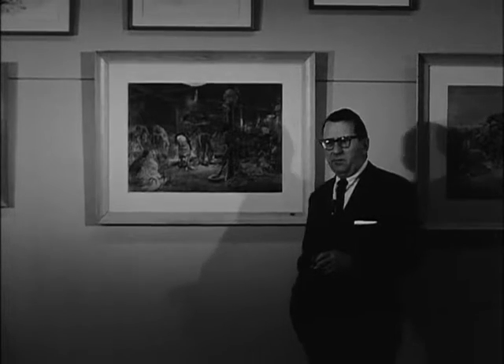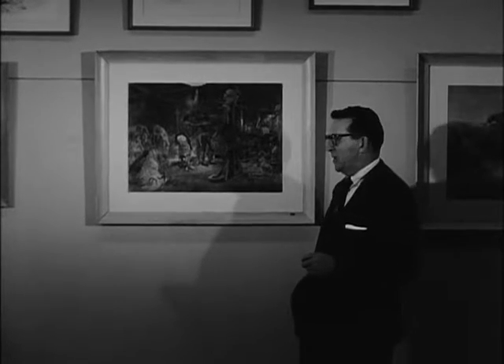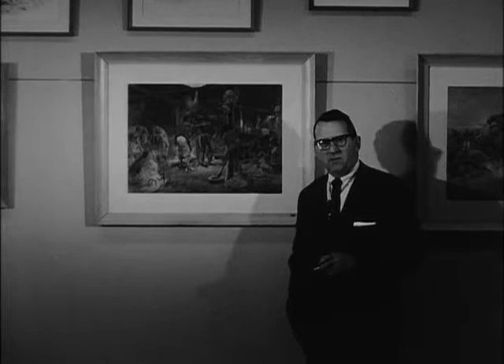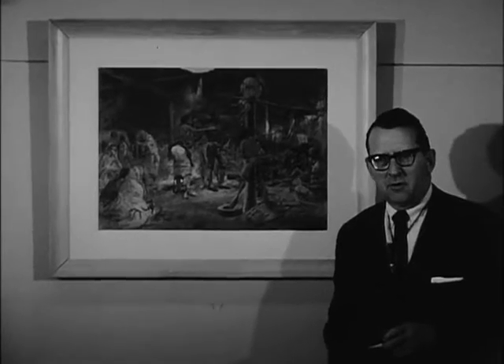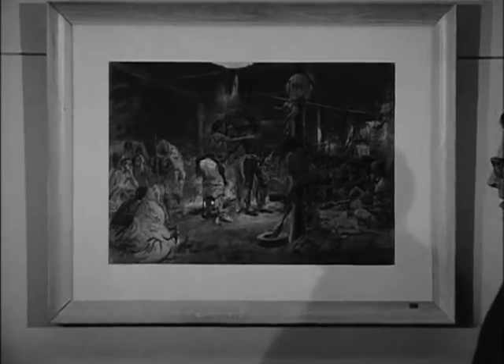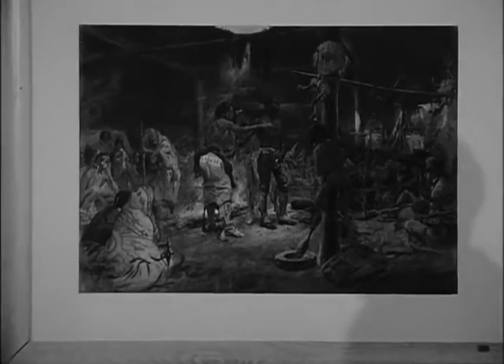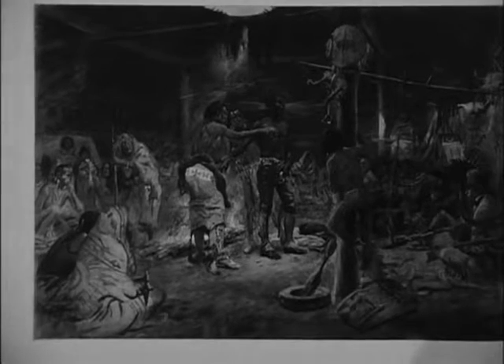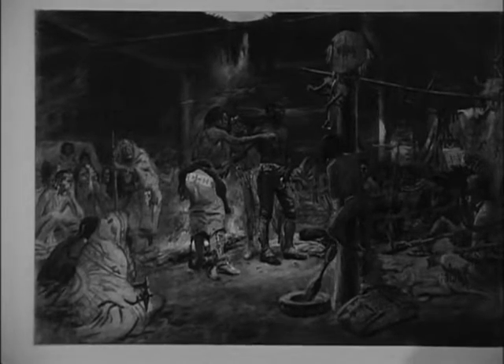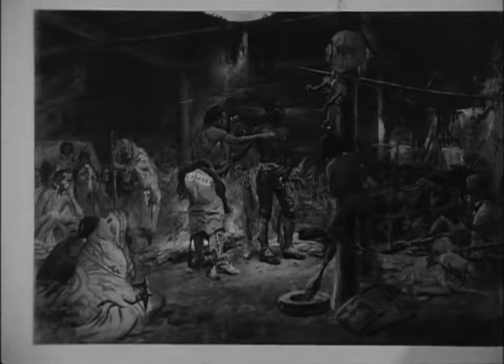I'm happy to speak to you about a painting that I think has tremendous significance to the state of Montana. Most of our school children, of course, know that Lewis and Clark, with their magnificent expedition of 1804 and 1805, opened the way to ultimate civilization in Montana.